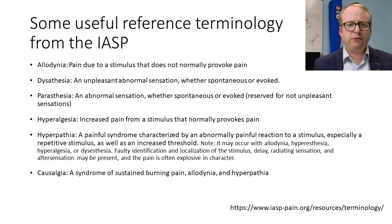Some useful reference terminology from the IASP, the International Association of Pain: Allodynia is pain due to a stimulus that does not normally provoke pain. Dysesthesia is an unpleasant abnormal sensation. Paresthesia is an abnormal sensation which is not unpleasant. Hyperalgesia is increased pain from a stimulus that normally does provoke pain. Hyperpathia is a painful syndrome that may concur with allodynia, hyperesthesia, hyperalgesia, and dysesthesia. Causalgia is another syndrome characteristically including sustained burning pain, allodynia, and hyperpathia.